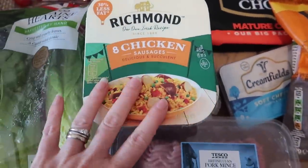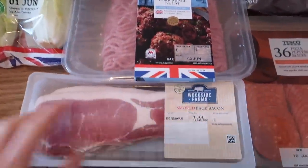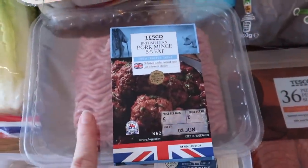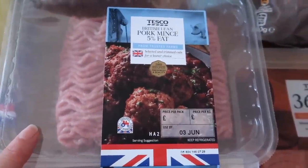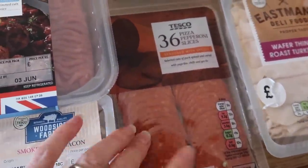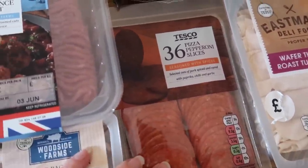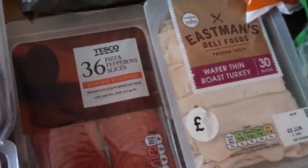These are 30% less fat and I've got two of those — they run off the two for three pounds deal. I've got the smoked back bacon, some lean pork mince, some pizza pepperoni slices — I'm going to be making pizza bagels for the boys — and some wafer thin roast turkey for sandwiches.